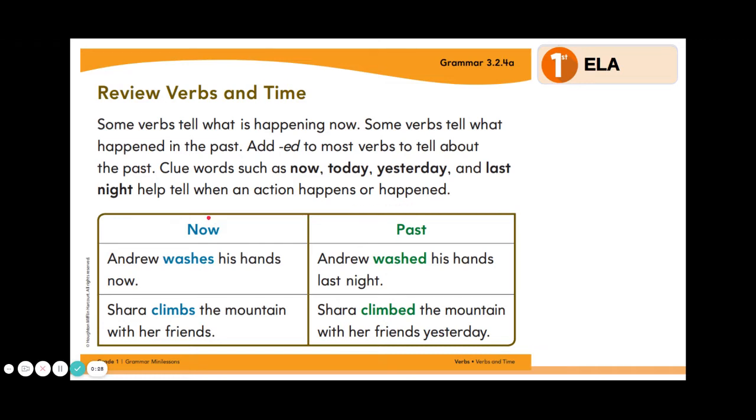Let's look at a few examples. First we have the column that says now. Andrew washes his hands now — this is taking place in the present, right now. Shara climbs the mountain with her friends. This sentence is also taking place right now.